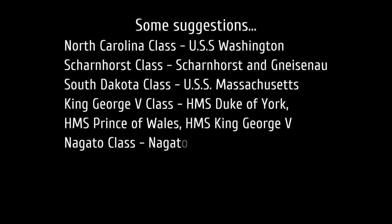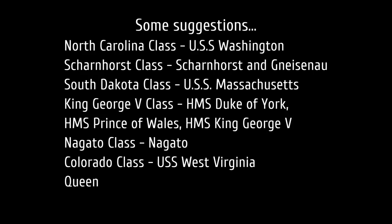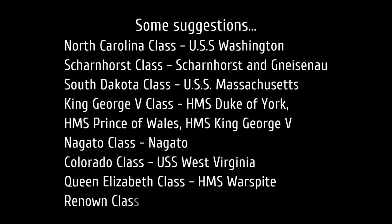Nagato class — Nagato and Mutsu, the first battleships in the world to pack 16-inch guns, forcing everybody else to go bigger. Colorado class — USS West Virginia, having opened fire first and landed the first salvos against Yamashiro. For another British ship, HMS Warspite or other Queen Elizabeth class ships would work well. And if you truly wanted a battlecruiser — there are very few true battlecruisers in World War 2 — you could use Renown or Repulse, or the Alaska class if you're okay with super-late-war ships.